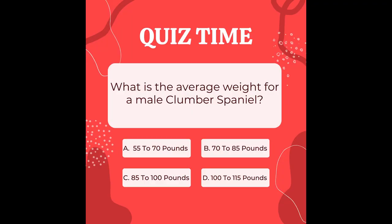Time for a quick quiz. What is the average weight for a male Clumber Spaniel? Is it A: 55–70 pounds, B: 70–85 pounds, C: 85–100 pounds, or D: 100–115 pounds? Have a guess now — we will be giving out the answer later in the video.